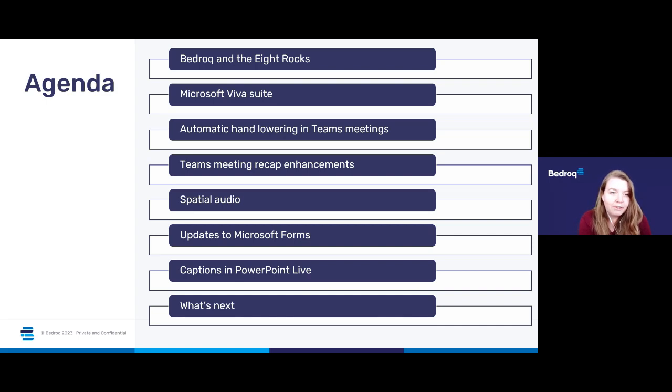So what's on the agenda for today? We'll be taking a quick look at Bedrock and the eight rocks process, then moving on to the new additions to the Microsoft Viva suite, followed by automatic hand lowering in Teams meetings. Then we'll look at Teams meeting recap enhancements plus collaborative meeting notes, spatial audio, updates to Microsoft Forms, captions in PowerPoint Live, and we'll finish up by telling you what to do next and how Bedrock can help you with your business and IT requirements.